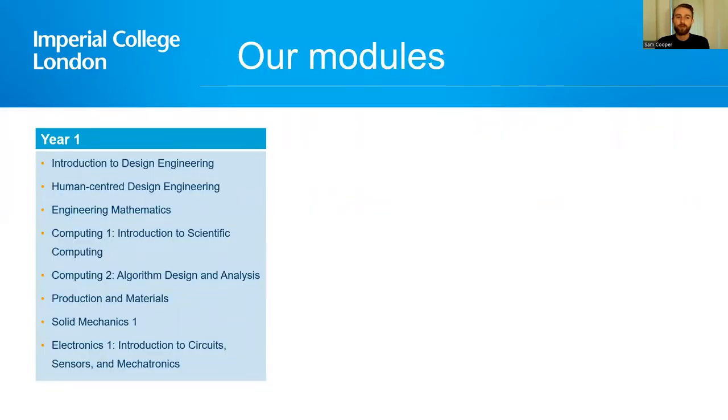Over the course of the four years you study with us, you will have exposure to design-type courses as well as classical engineering-type courses, but as the course progresses you will see that the lines between these two activities start to blur. The first two years we consider foundational, giving you lots of key skills. In the first year you have human-centered design alongside classical engineering skills like mathematics, computing, mechanics and materials — all giving you the foundational skills necessary to make products and bring them to life.